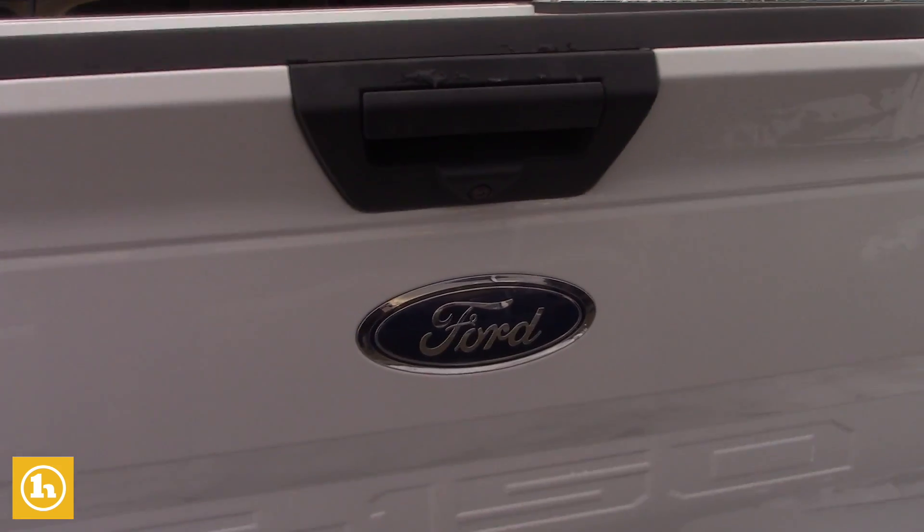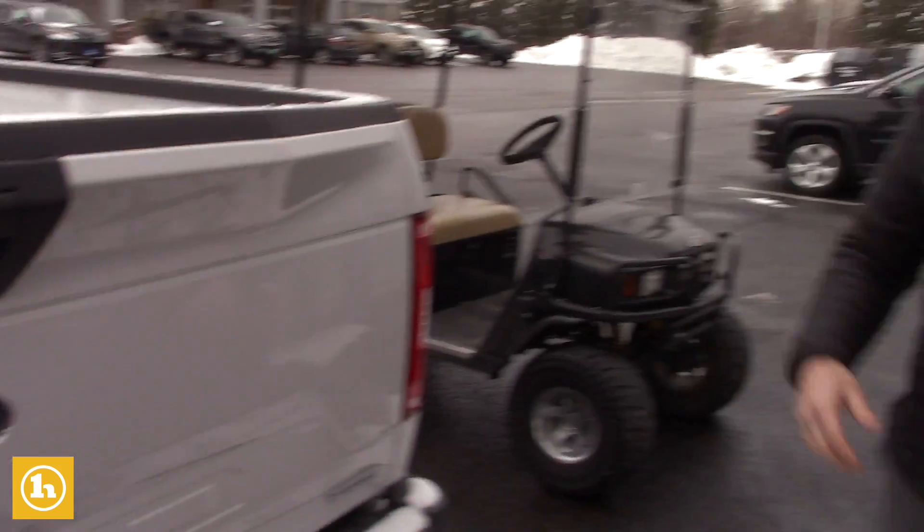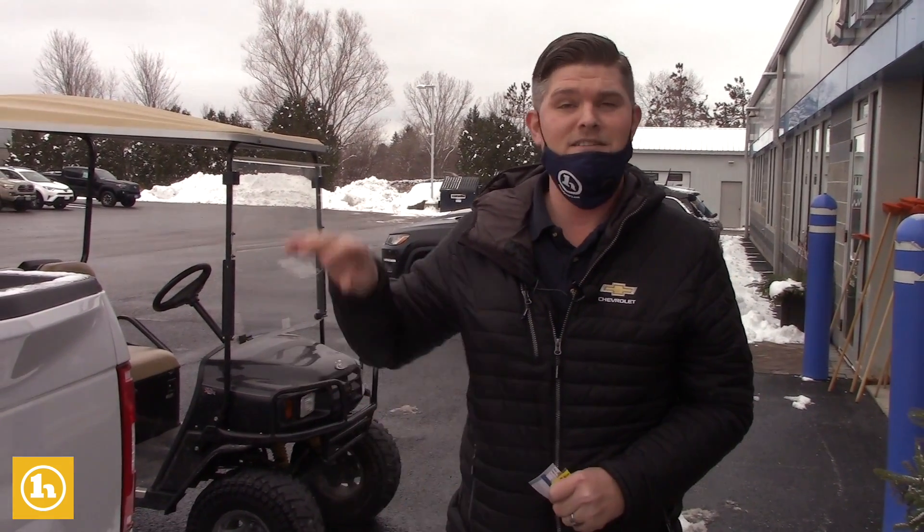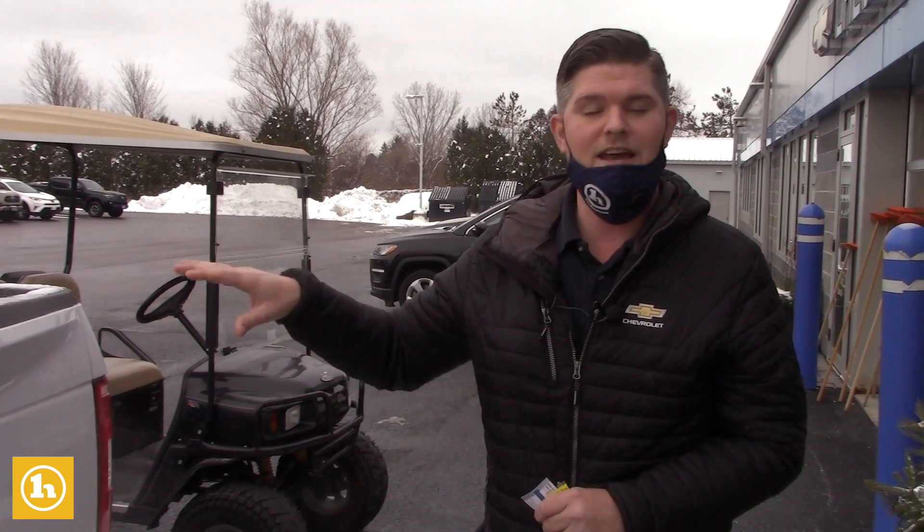It also has the backup camera, so I'm certainly eager to have you take this out on the road on Saturday and figure out if this is going to work for you. I'm certainly hopeful that it will, because this is a sweet truck and it's set up for success.